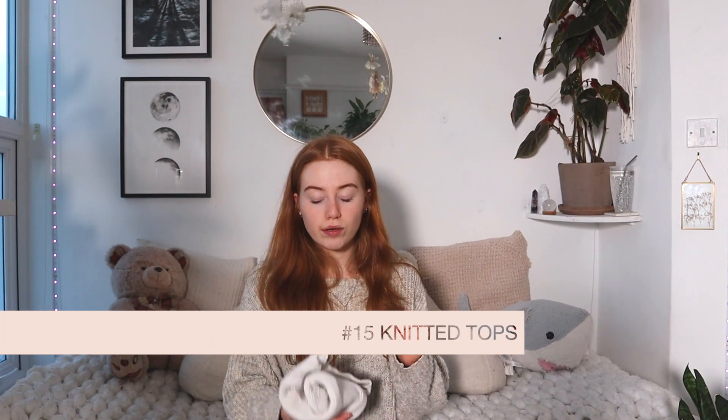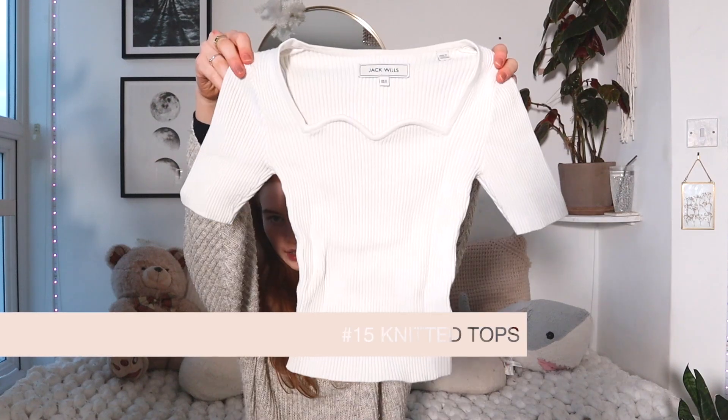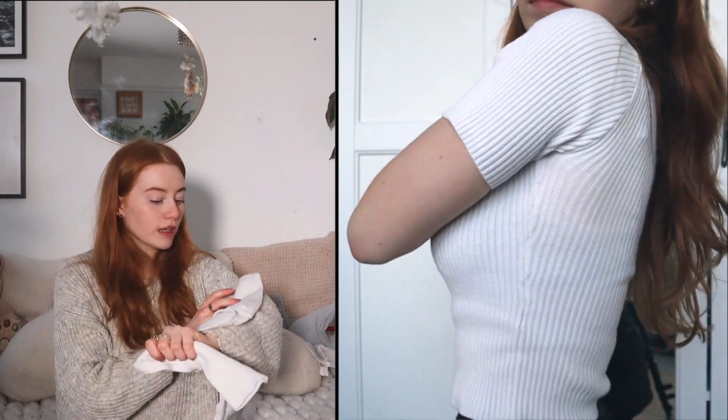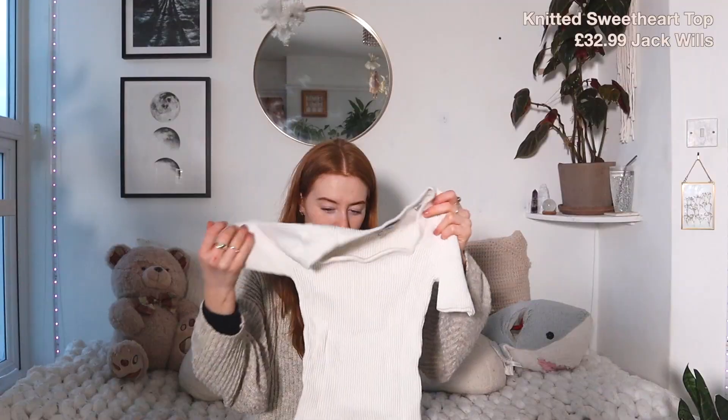This is quite a thick top — it washes so nicely. I've successfully managed to keep it white with no stains. I think it was around 30-something pounds but I got student discount on it. A thick short-sleeve top is something that could be good for this time of year, especially with layering — you can put cardigans on top. This is from Hollister.